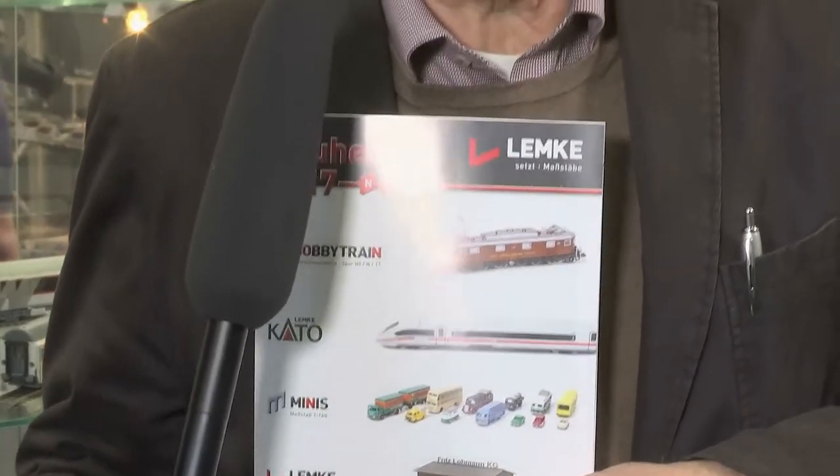Liebe Modellbahnfreunde, was ich hier in der Hand halte, sind die Neuheiten von Lemke. Tobias Lemke wird mir die Neuheiten gleich selber vorstellen. Herzlich willkommen, Herr Buttig, bei uns am Lemke-Stand. Schön, dass Sie wieder da sind. Auch schöne Grüße an alle Modellbahnfreunde da draußen, die uns unterstützen und zuschauen. Ich wünsche viel Spaß bei unserer Neuheiten-Umschau.